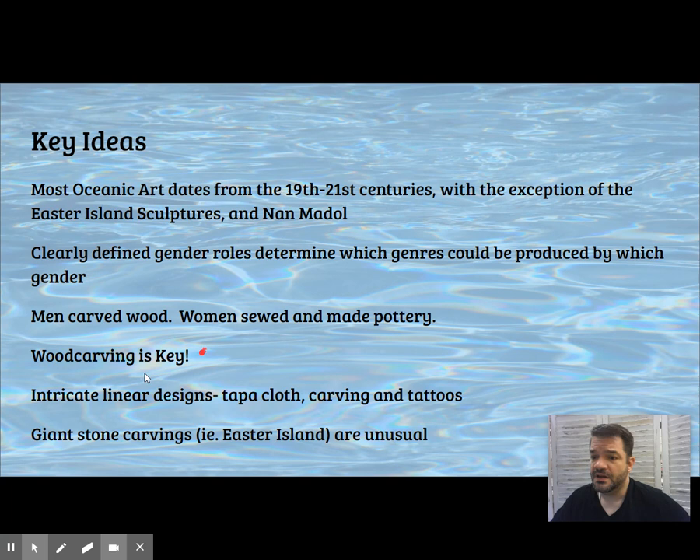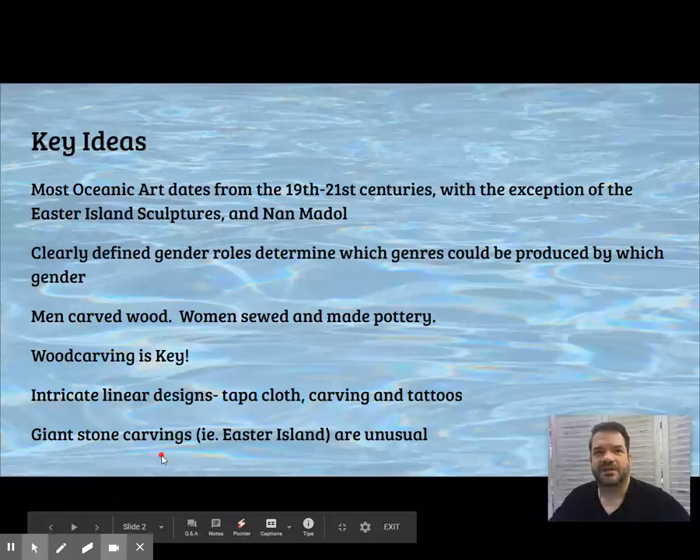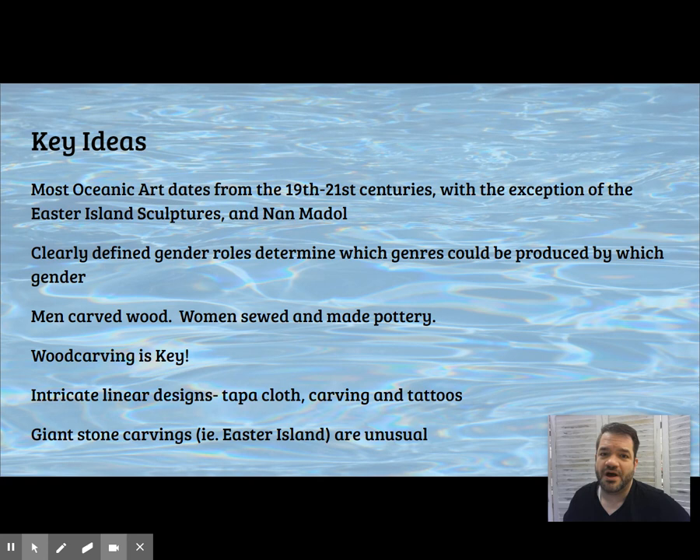Look for intricate linear designs throughout the region. This is a vast swath of the planet, kind of like Africa, where we have different cultures. There is some visual unity throughout, like there was in Africa, but very different cultures with different ideas and different aesthetics. Giant stone works are unusual — keep that in mind.